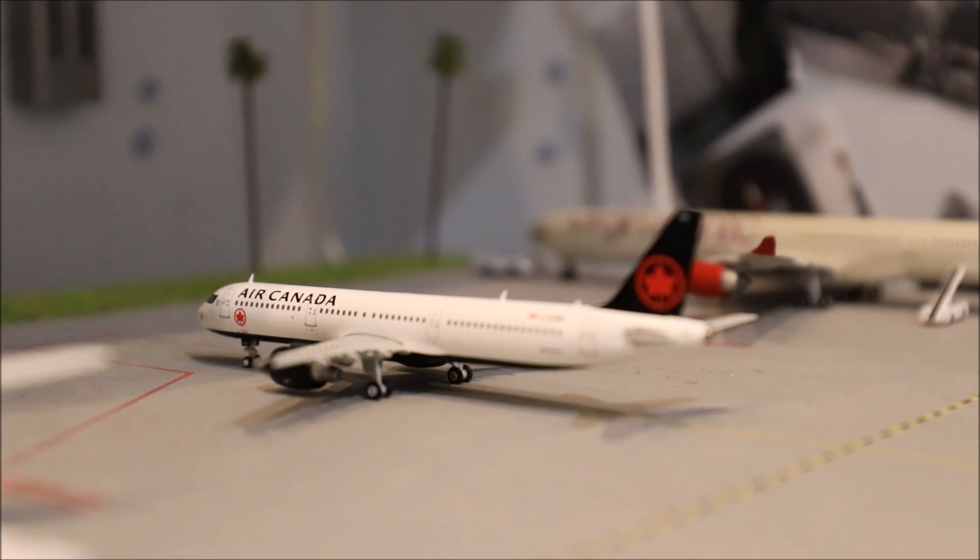Here we have the first new model — it's the Air Canada A321 in the new livery, just about to head up to Toronto Pearson. As I said in my unboxing video, I really don't like this livery at all, but I felt like I had to get it. I just don't understand why Air Canada did this — it just looks tacky.